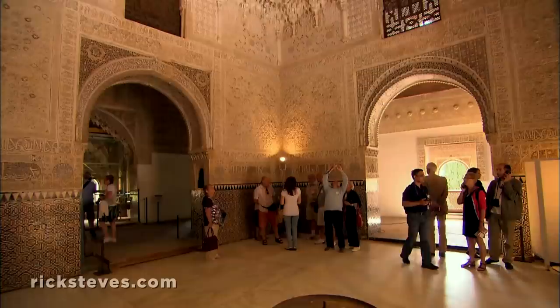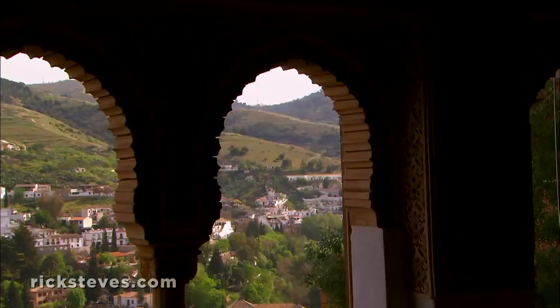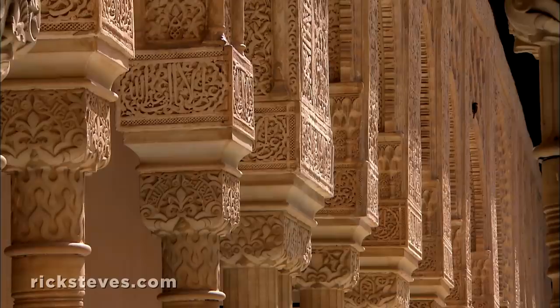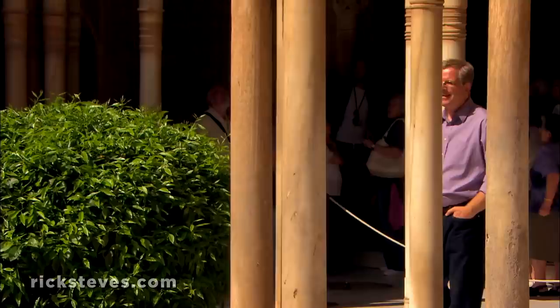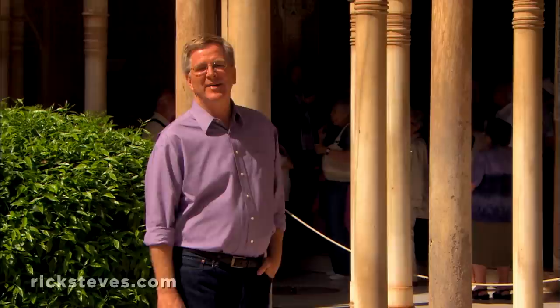As Christian forces pushed the Moors further and further south, this palace was the last hurrah of a sophisticated civilization. While the rest of Europe slumbered through much of the Middle Ages, the Moorish civilization was wide awake. The math necessary to construct this palace would have dazzled Europeans of that age. The Moors made great gains in engineering, medicine, even classical Greek studies.